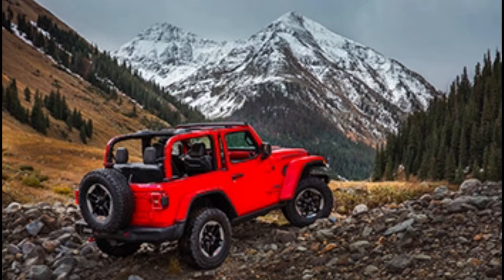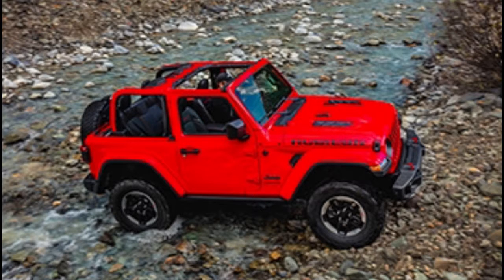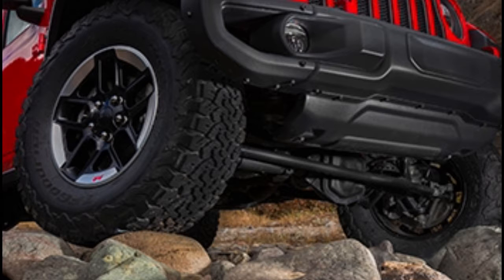2018 Jeep Wrangler First Drive Review, in Tucson, Arizona. We crept, with the lightest conceivable touch of the accelerator pedal, over a stone-strewn mountaintop just outside of Tucson.